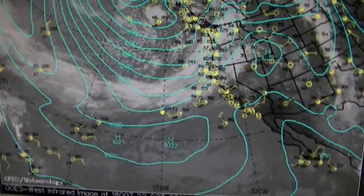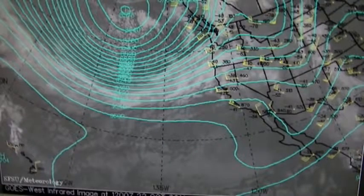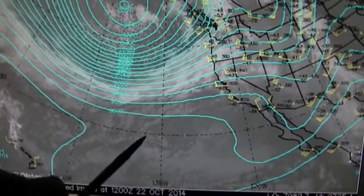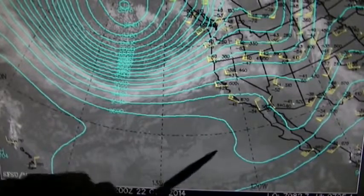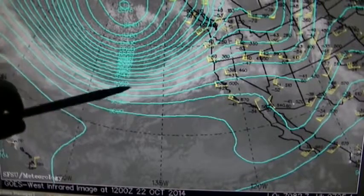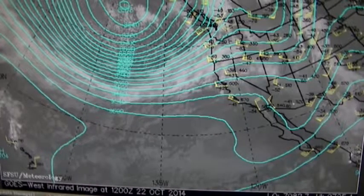Looking at sea level pressure, we definitely see high pressure here. The jet stream at 7am — they never updated it midday — shows high pressure, and this is an extremely powerful jet stream. When these pressure lines are this close together that indicates a powerful wind — in fact it's over 100 miles an hour.